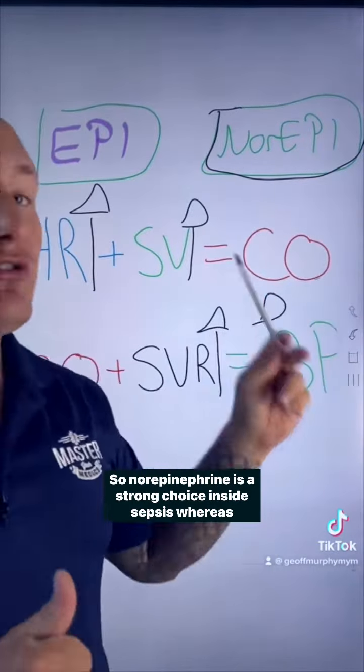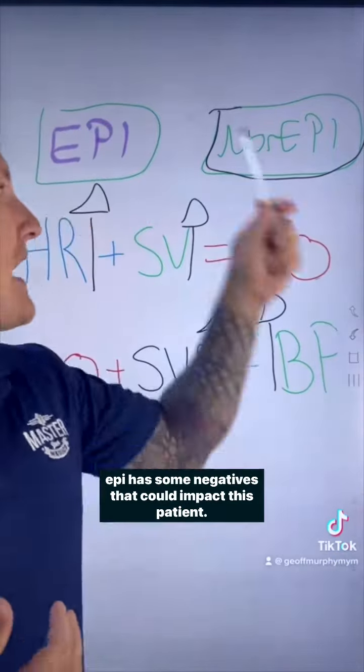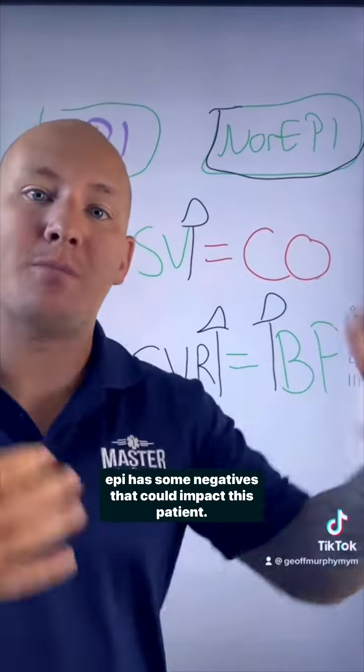Norepinephrine is a strong choice in sepsis, whereas epinephrine has some negatives that could negatively impact this patient.